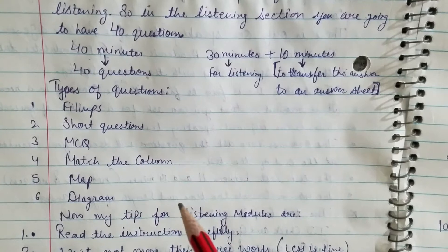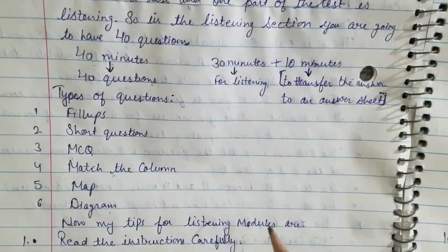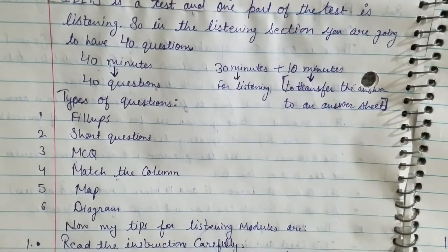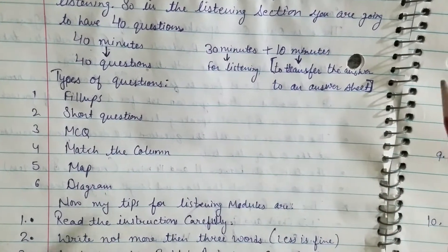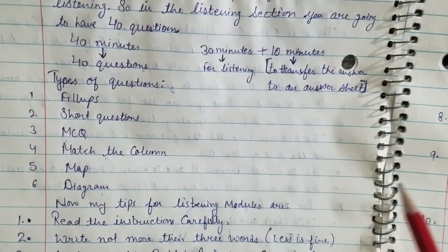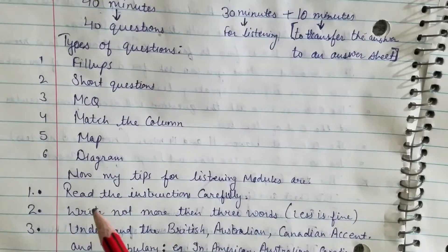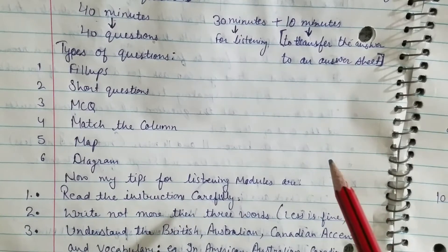Now, my tips for you on the listening module. Before I start, please subscribe to my channel and listen carefully to all the tips. Tip one: read the instructions carefully — instructions ko carefully read kare.